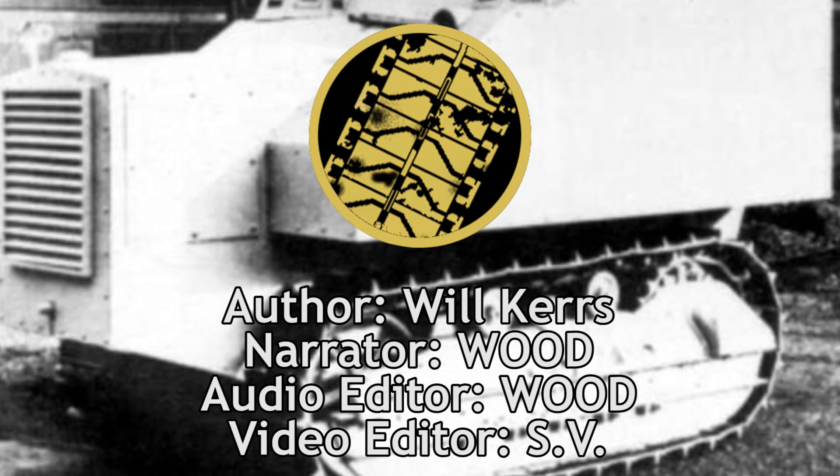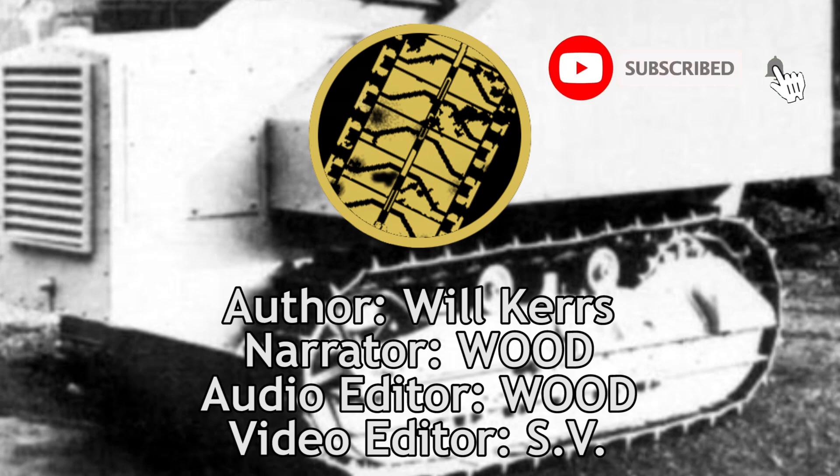If you like what we do and want to see more of it, don't forget to like the video, and if you haven't already, subscribe so you don't miss a single upload.